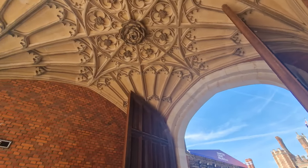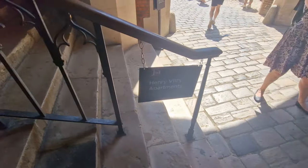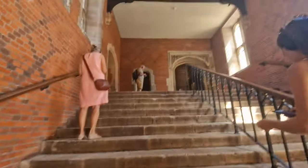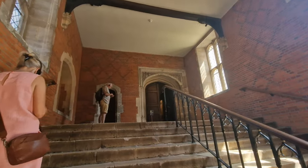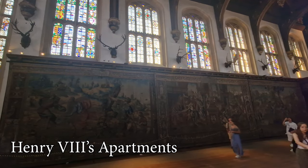In this video, we're not only going to show you around Hampton Court Palace, we're also going to show you the amazing gardens and tell you about some of its history. We're going to kick it all off in Henry VIII's apartments, starting here in the Grand Hall.